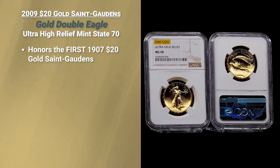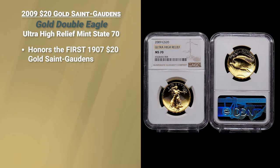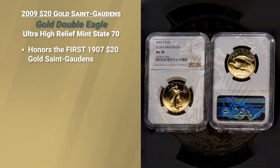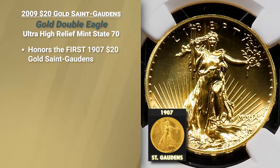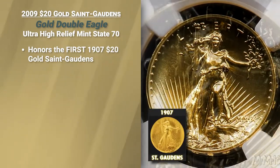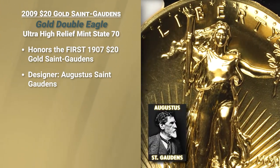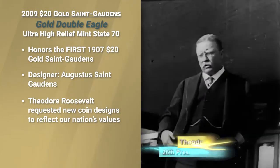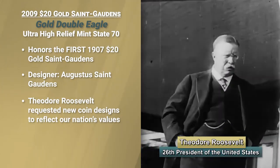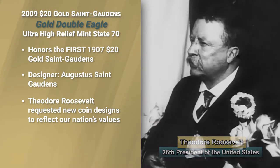2009 ultra high relief gold St. Gaudens. This coin honors the very first example of the $20 gold St. Gaudens, designed by Augustus St. Gaudens, really at the request of the President of the United States at the time, Teddy Roosevelt.